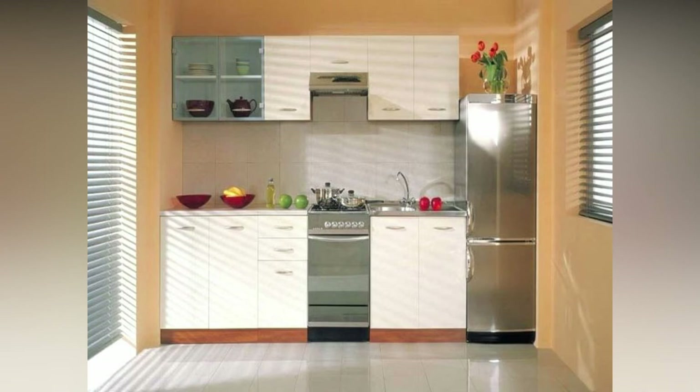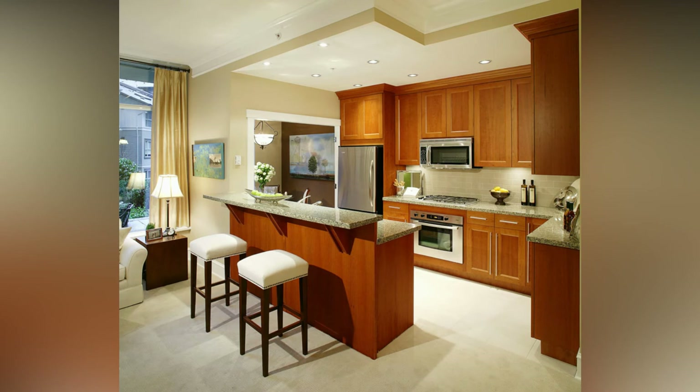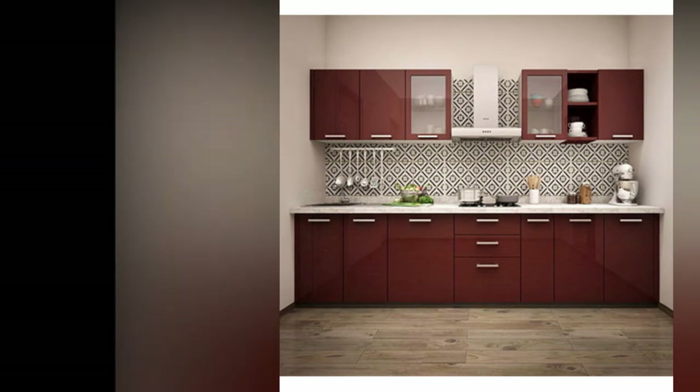Arrange the range area. Plan to store important cooking essentials in the space directly around the range. Place a shelf beside or behind the range to keep cooking oils, utensils, and spices handy. Place hooks on the side of the range hood to hang frequently used pots and pans.